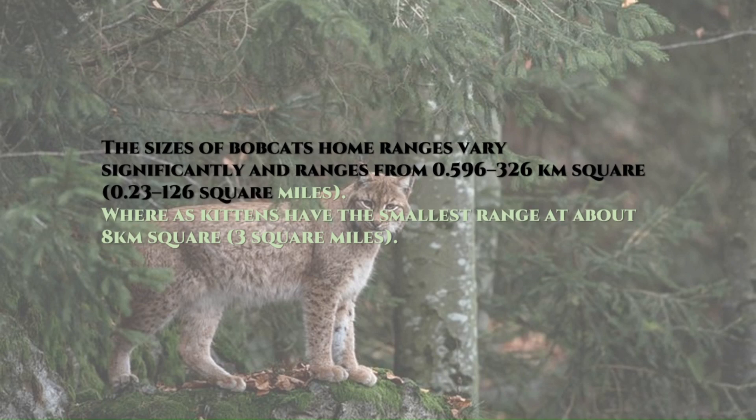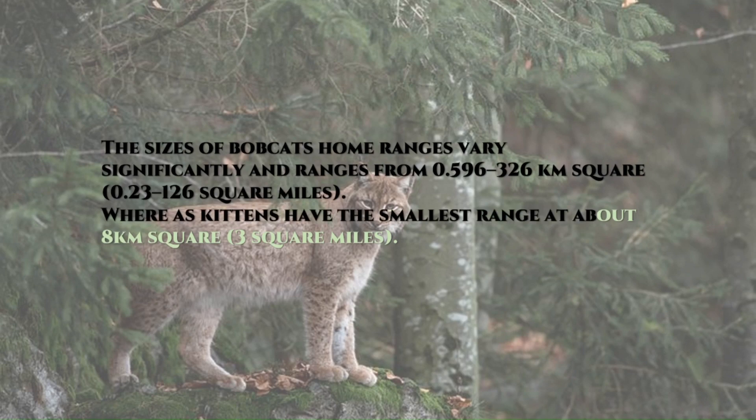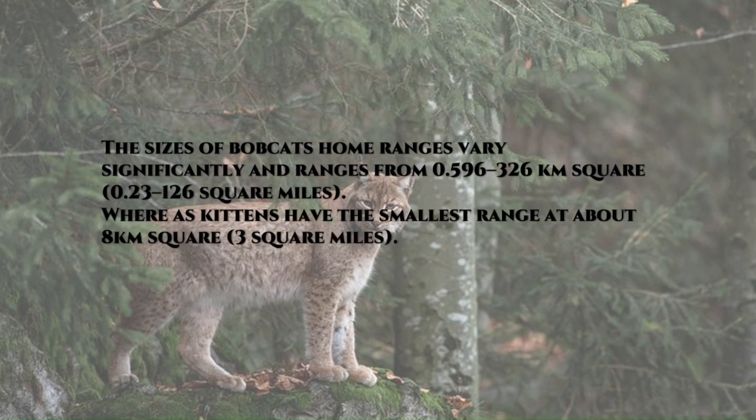The sizes of Bobcat's home ranges vary significantly and range from 0.596 to 326 square kilometers, that is 0.23 to 126 square miles. Kittens have the smallest range at about 8 square kilometers, or 3 square miles.